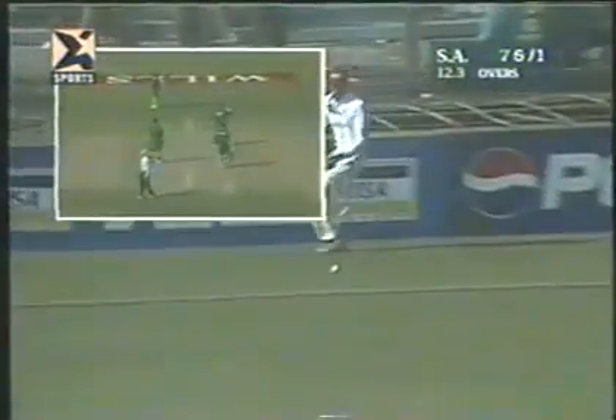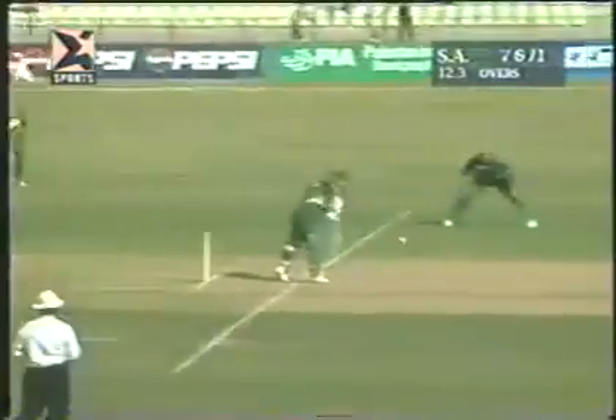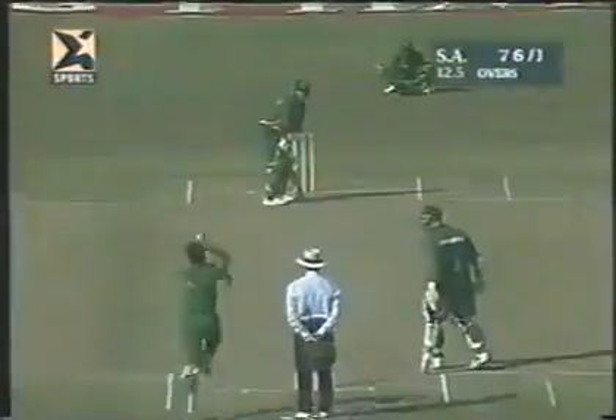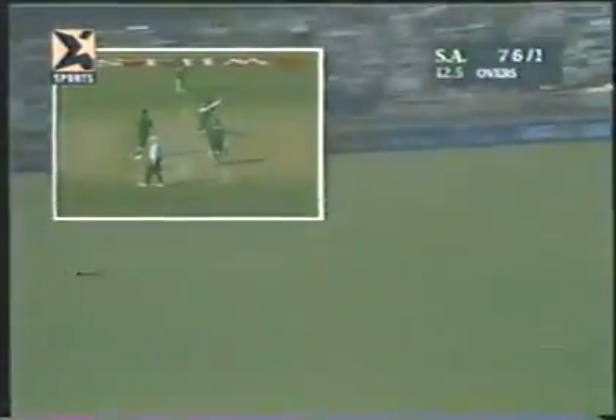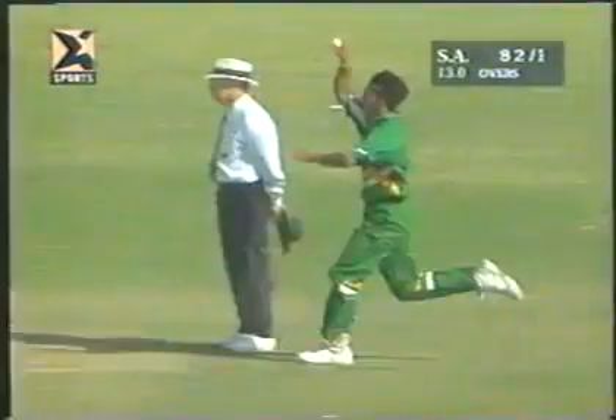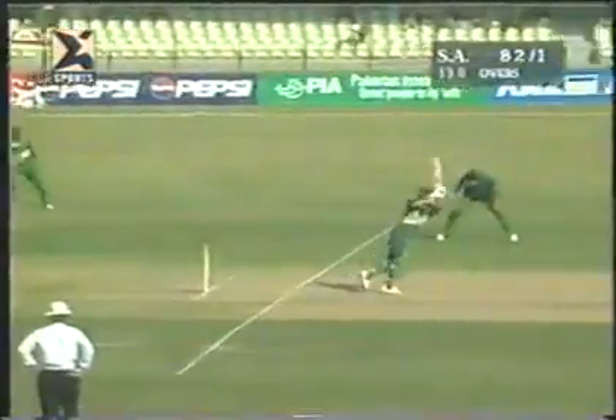They want the fine leg much squarer for Gary Kirsten, so if he just gets a bat on it and it flies either side, it's going to take a bit of catching. The crowd is beginning to get into the party spirit here at the Qaddafi Stadium. Oh my goodness me — what a splendid stroke! He's gone over everything for six runs, beautifully picked up by Kirsten. End of the over — 13 overs gone, it's 82 for one.